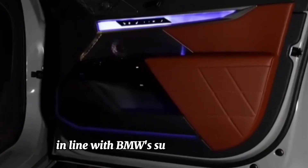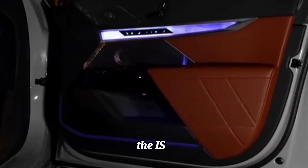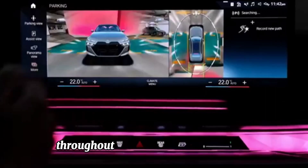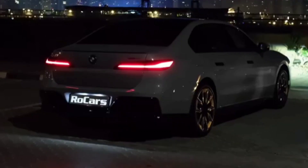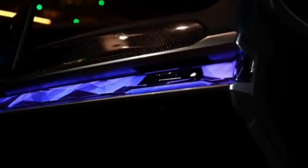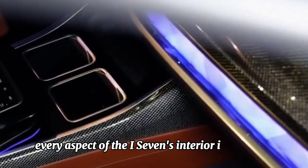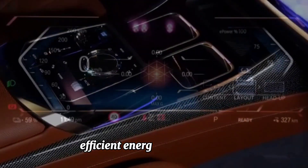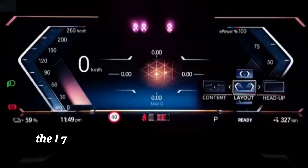Sustainable materials — in line with BMW's sustainability goals, the i7 utilizes environmentally friendly materials throughout its design and construction. From recycled plastics to eco-friendly upholstery, every aspect of the i7's interior is designed with sustainability in mind.